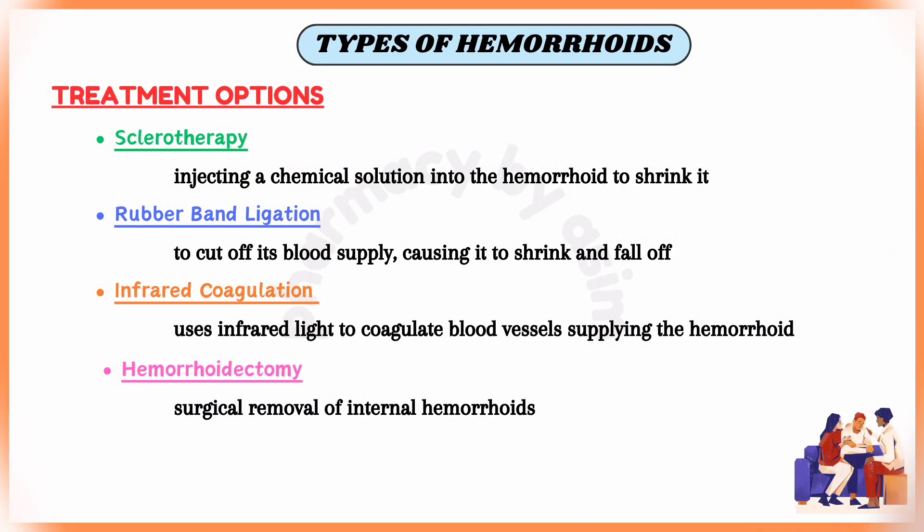Another option is infrared coagulation, also known as IRC. This procedure uses infrared light to coagulate the blood vessel supplying the hemorrhoid, causing it to shrink. Lastly, hemorrhoidectomy is the surgical removal of internal hemorrhoids and may be necessary for severe cases that do not respond to other treatments.